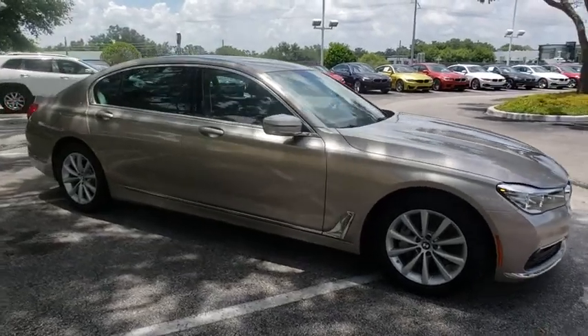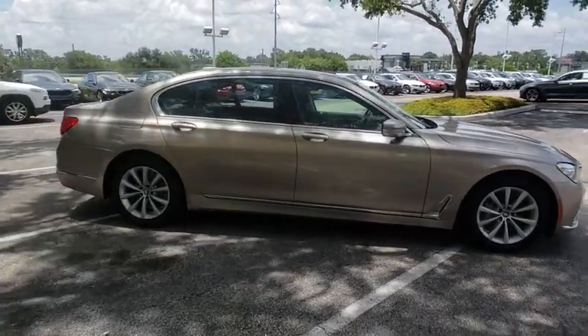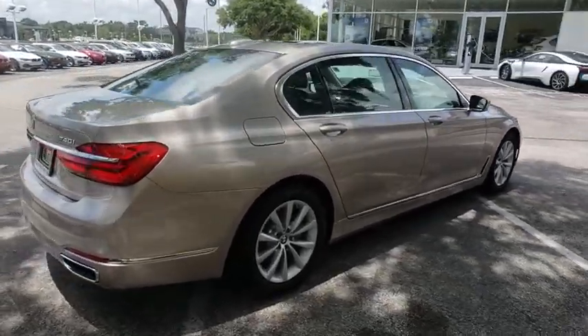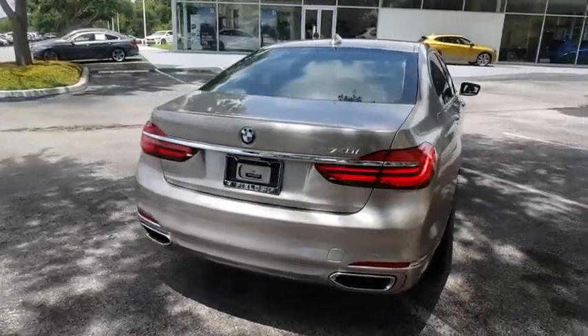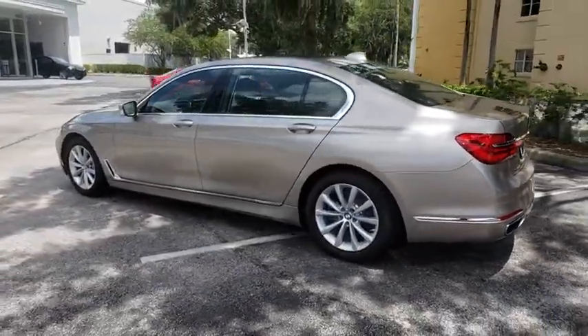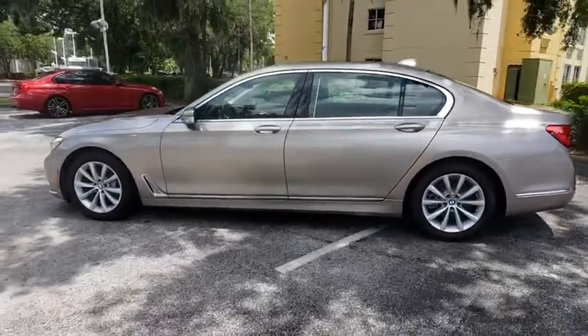The 2018 BMW 7 Series. The BMW 7 Series is the BMW flagship. This full-size sedan has always represented the top of luxury and technology. This vehicle has less than 7,000 miles. Here are some of this vehicle's great options.